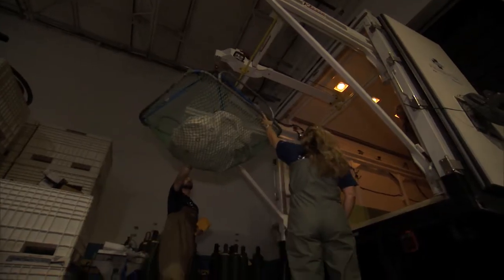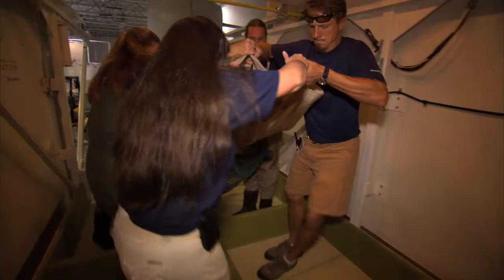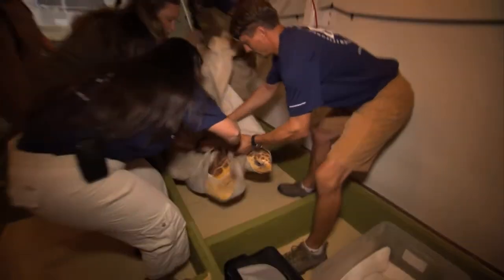Many of the animals in our care will live their entire life at Georgia Aquarium as ambassador animals. Our sea turtles are a little different.